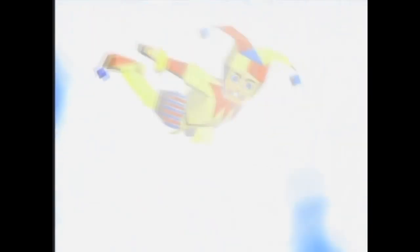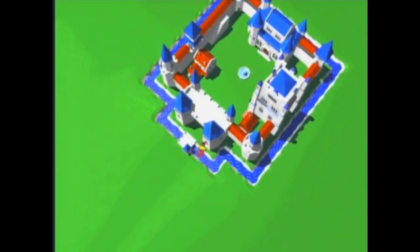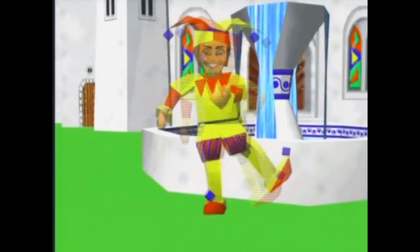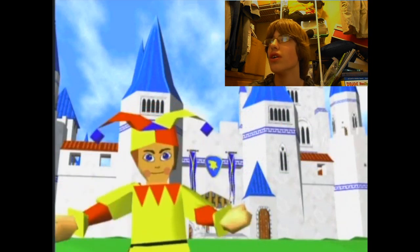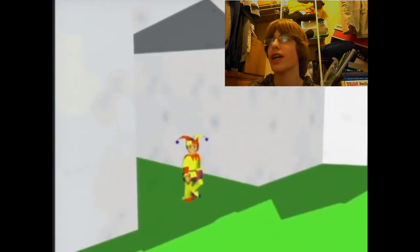So then the Jester jumps into the world and I don't know why, but this animation of him shooting down is just funny. When I was a kid, I thought this intro was the greatest intro ever. And I watched it so many times that I can still remember everything that the Jester says.